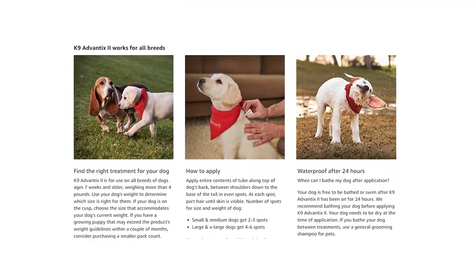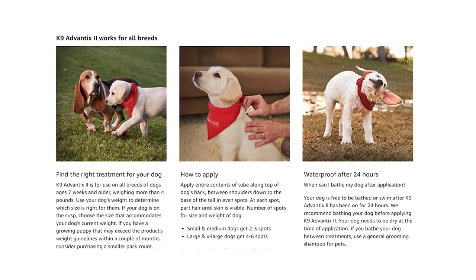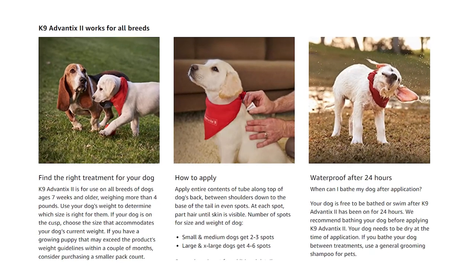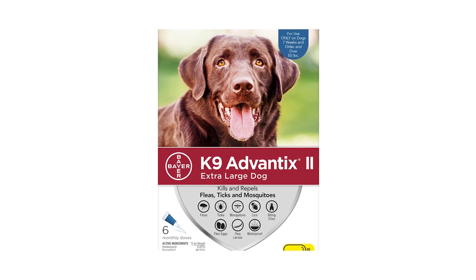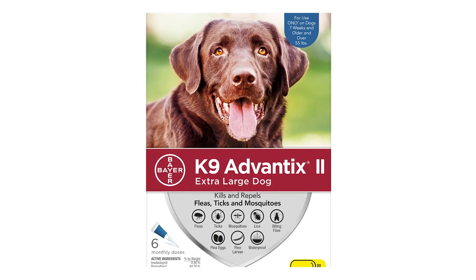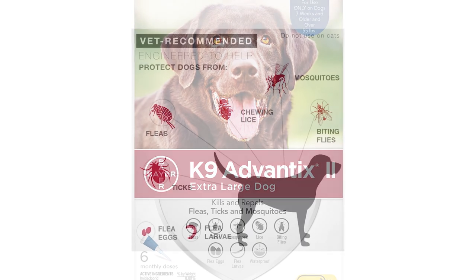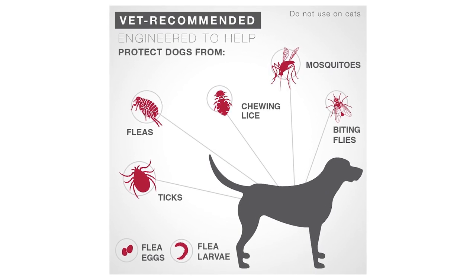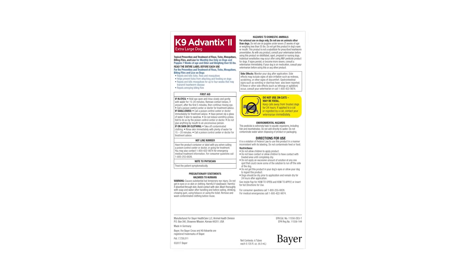Only one application is needed, and the product gets rid of fleas, ticks, and anything that may bite and spread disease, while also repelling mosquitoes. By placing the solution on your dog's skin in various places according to the instructions, the product stays effective within 12 hours and keeps working for up to 30 days. You only need to use it monthly to maintain protection, and it can be used year-round, letting your dog roam the yard without worry.